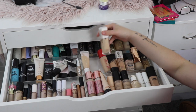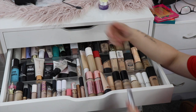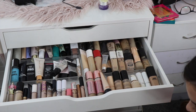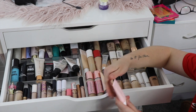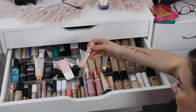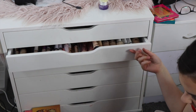I have my Maybelline Super Stay Foundation, my Fenty Pro Filt'r Matte, my IT Cosmetics CC Cream, my BECCA Ultimate Coverage 24-Hour Foundation — and I'm pretty sure that's all my foundations. I've also got my MAC Strobe Cream, ColourPop All Star Primer, my Makeup Revolution Hydrate and Conceal concealer. I think that's everything — that looks like all that'll fit in there anyway.